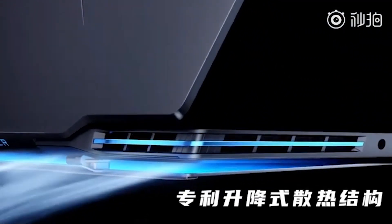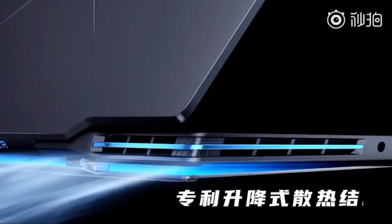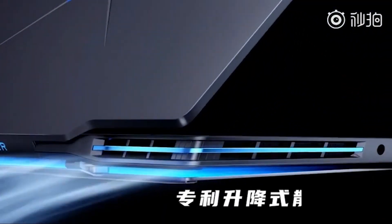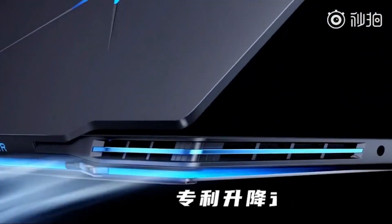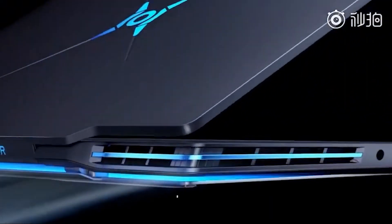Well, enough about that — let's jump into the cooling tech. Honor said that they are going to use two of its patented cooling mechanisms in the Honor Hunter laptop. The first, as you can clearly see, is this open hinge tech, which lifts the bottom panel of the laptop to let more air in, just like what we have seen on the ASUS Zephyrus laptops.